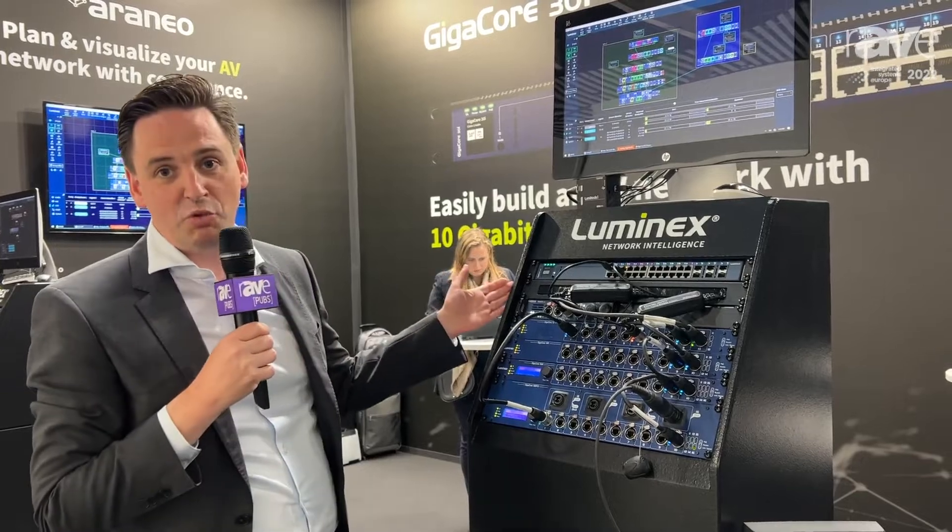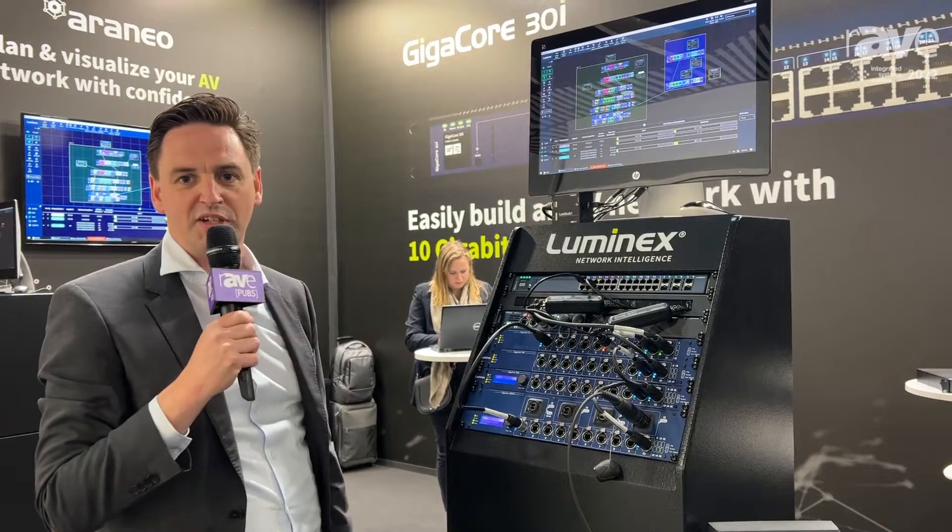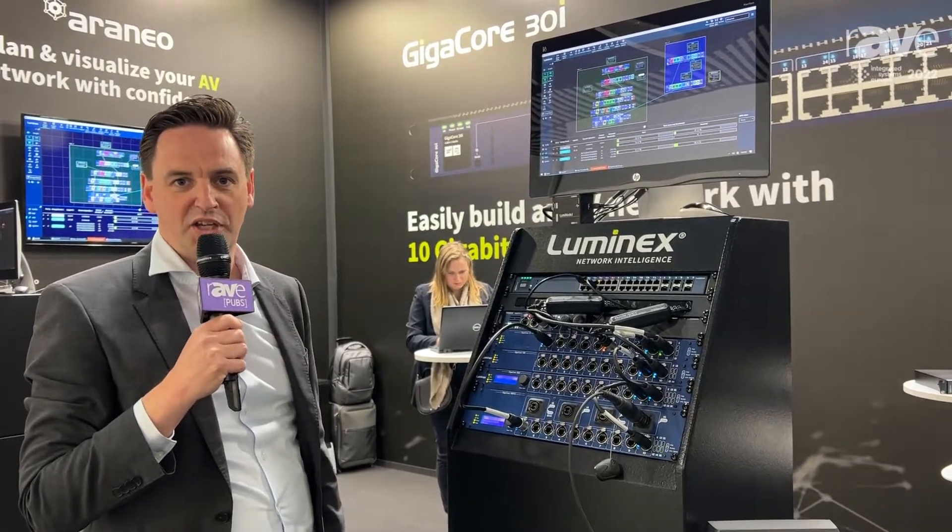If you want to have more info about our products or the software that goes along with it, please visit our website at luminex.be. Thank you.